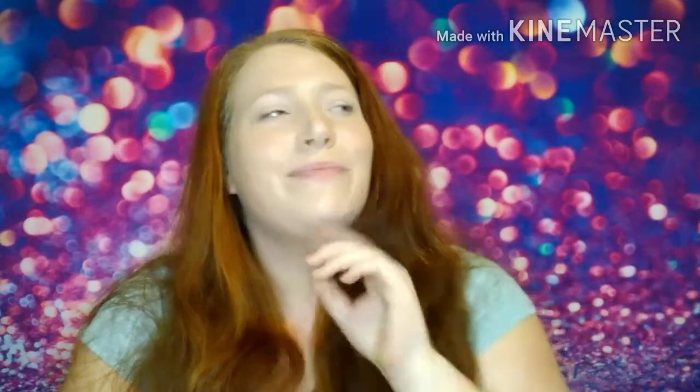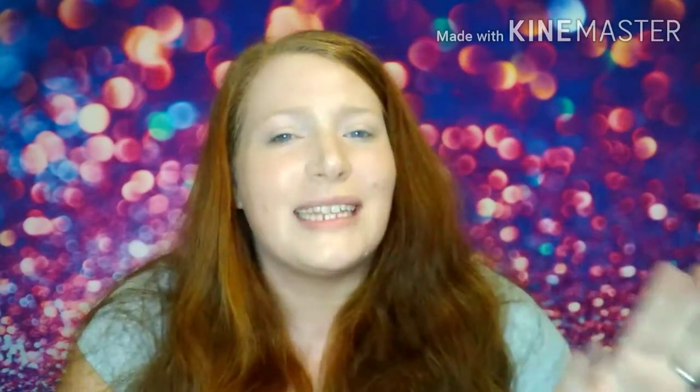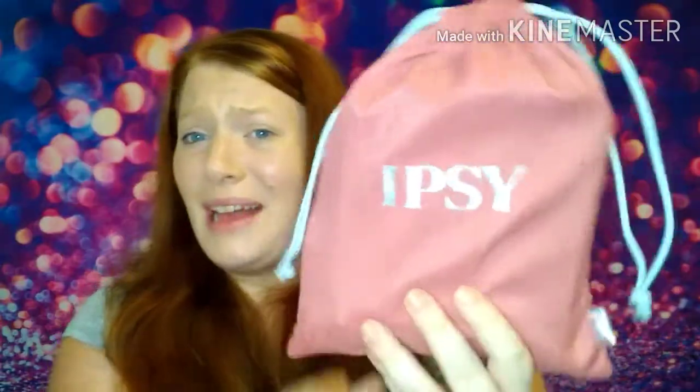Then Ipsy came to the rescue with an email letting me know they are revamping their whole website and their whole brand. I was like, hmm, maybe I should check this out first and see what the tea is — and that's what we're doing today.